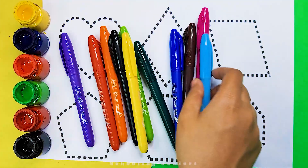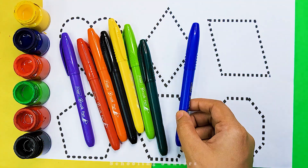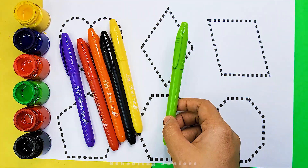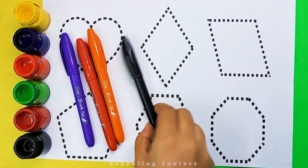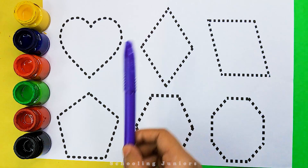Schooling Juniors. Let's learn some colors. Sky blue color, pink color, brown color, dark blue color, dark green color, light green color, yellow color, black color, orange color, red color, purple color.